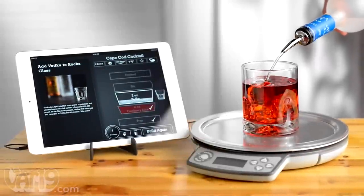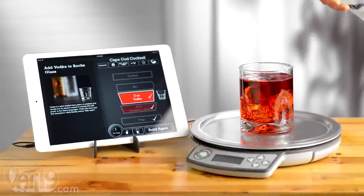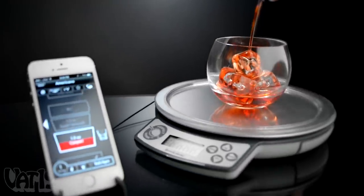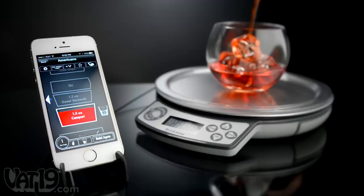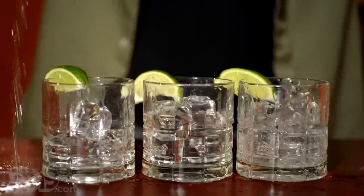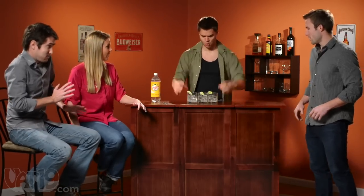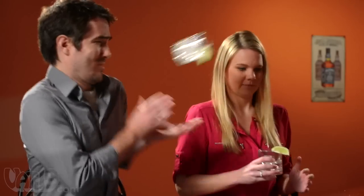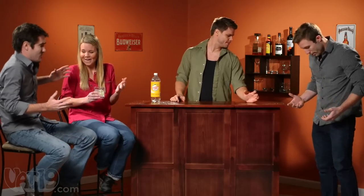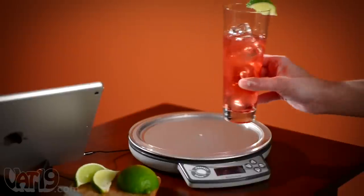Enjoy the expertise of a world-class bartender at home with The Perfect Drink, a smart scale paired with an instructive app for your mobile device that helps you make perfectly mixed cocktails. So even if your guests aren't exactly entertained by your flair bartending skills, The Perfect Drink will surely impress them.